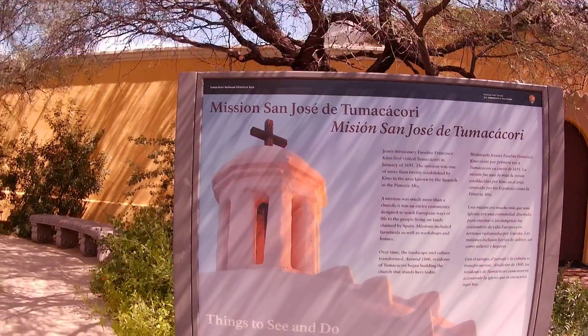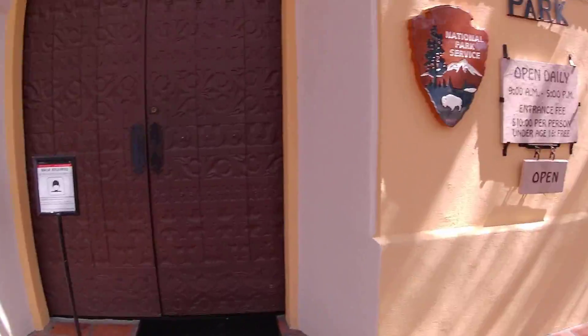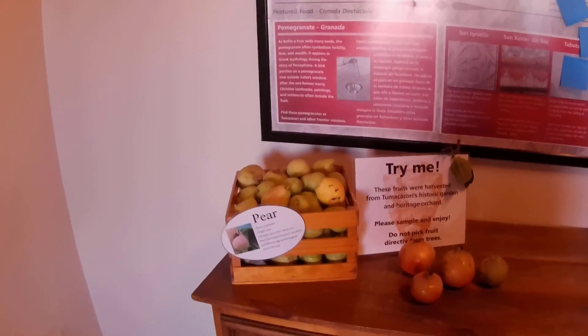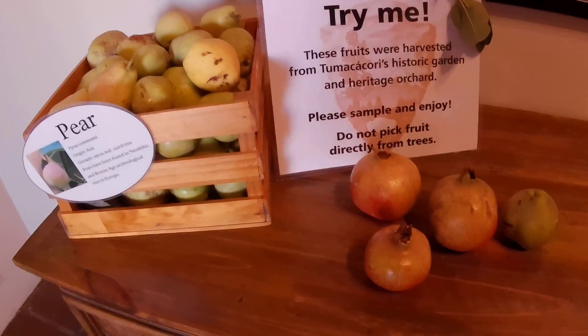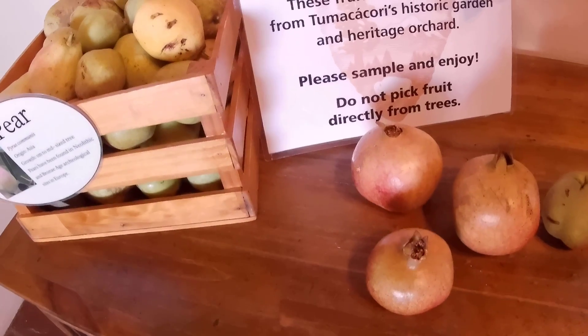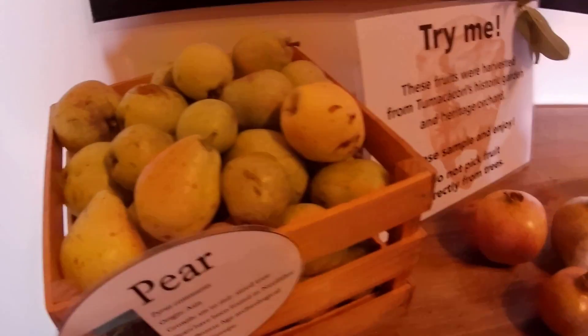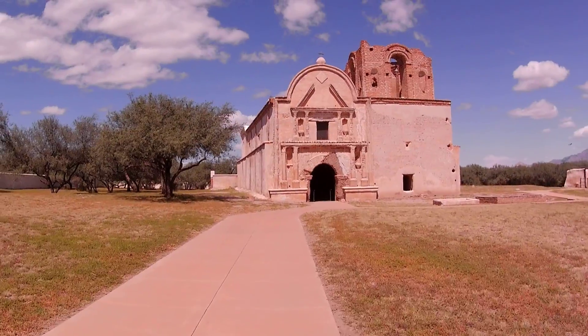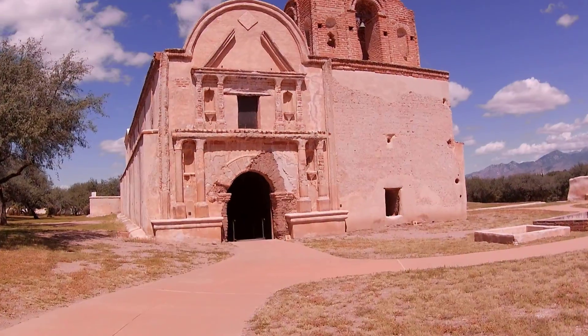San Jose de Tumacacori. It's open daily from 8 to 5 in case you're ever interested in coming in. Right here we have some fruit picked fresh from the orchards here — some pomegranate and some pears, two of my favorite fruits. You're welcome to them; they're right at the entrance.